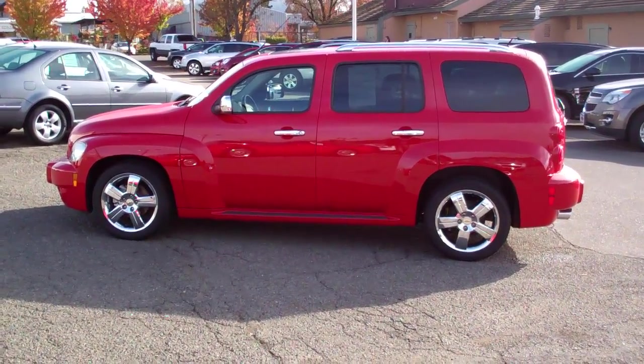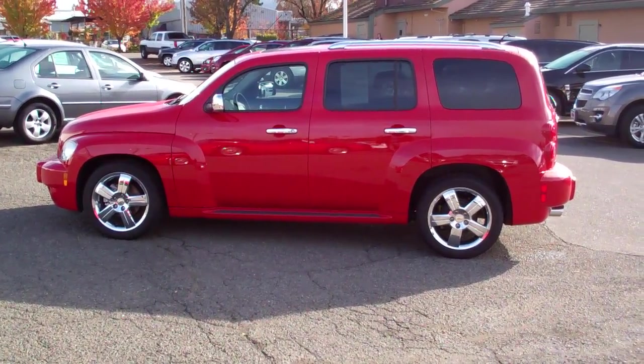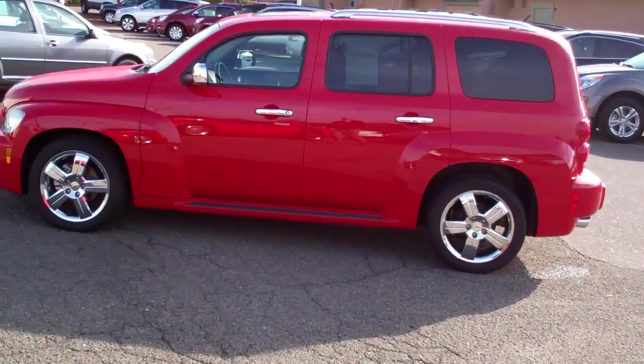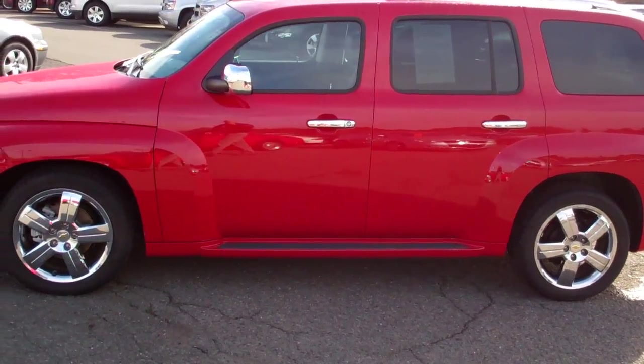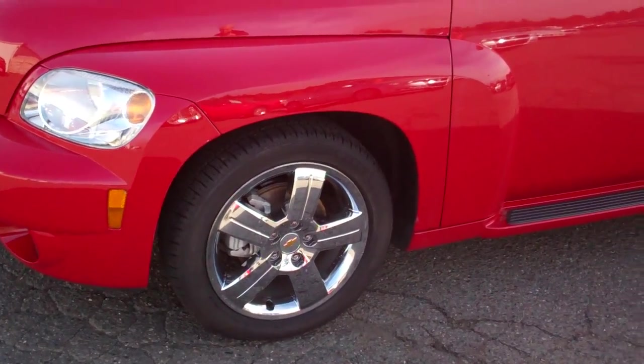I thought I'd give you a walk around on this beautiful red HHR. It's a 2011 and it's on sale. I'll start off here giving you a brief overview. I think it has the nicer wheels on it.